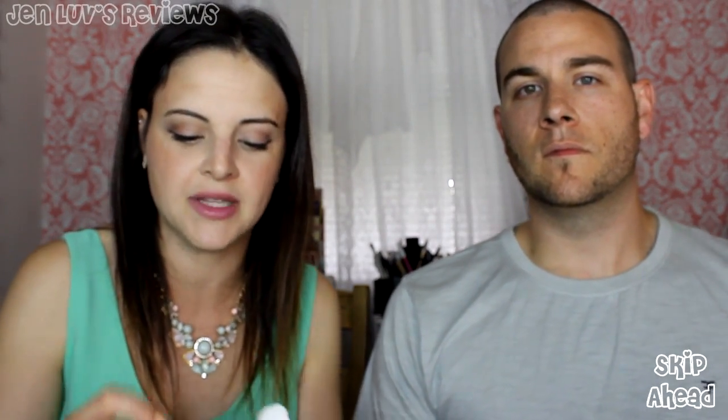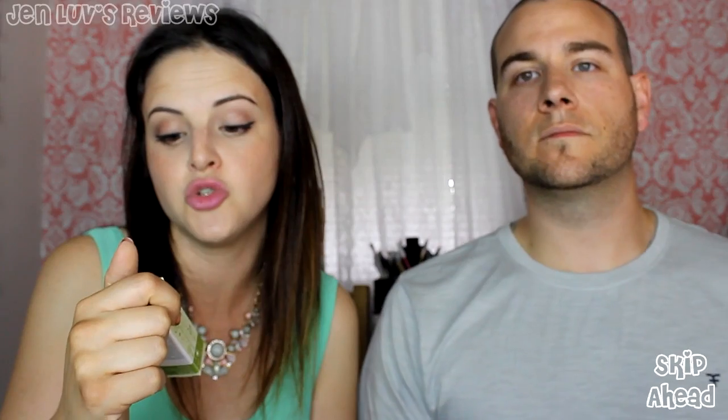Next I got the MyChelle Dermaceuticals Ultimate Lash and Brow Serum. If you saw my spring favorites video, I am in love with Rapid Lash for a lash serum to improve the length of my lashes, so I'm curious to try this one by MyChelle and see if it's just as good. It comes with a little brush, just like Rapid Lash. You apply it to the base of your eyelashes. I might use it on my eyebrows where I have a sparse spot, to encourage growth there.